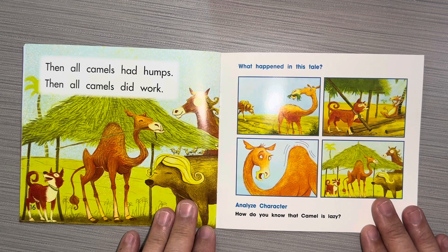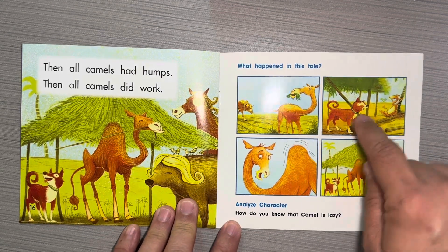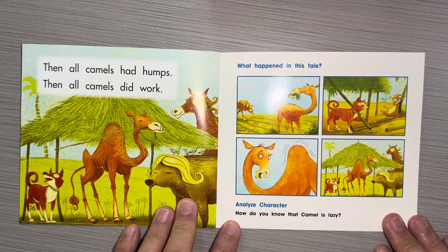What happened in this tale? Look at the pictures and retell the story and analyze character. How do you know that Camel is lazy?